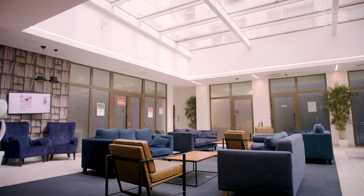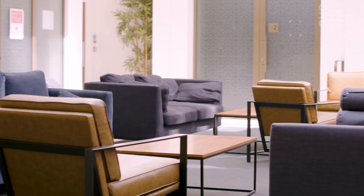We have a cinema room, a common room, a games room and a music room, all perfect for relaxing after a busy day. We also have a laundry room and bike storage.